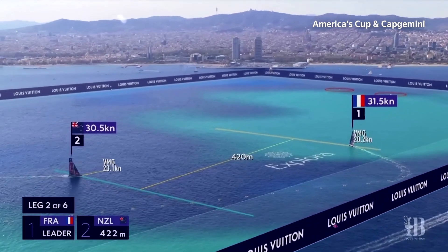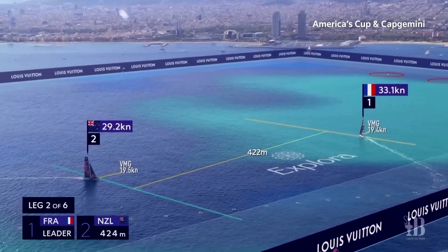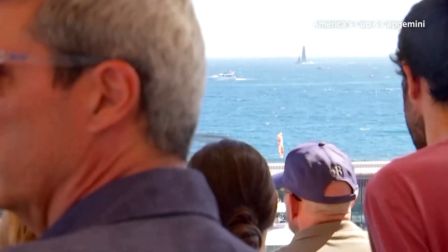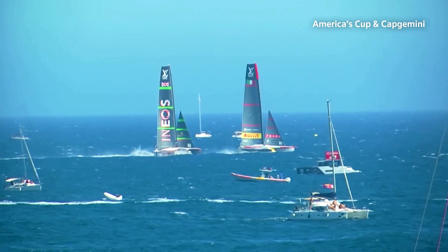Fans of the America's Cup final have long been able to see the races and the water, but not what might be the most important factor: which way the wind is blowing. Until now, at the upcoming contest in Barcelona.